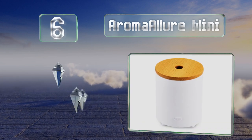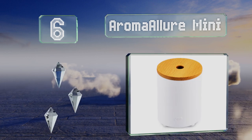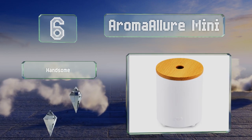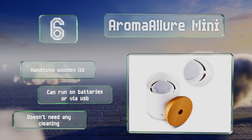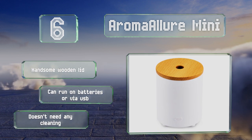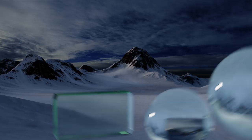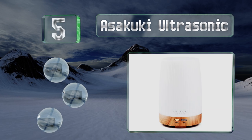Moving up our list to number six, you'll never have to worry about spills or messes with the Aroma Allure Mini, which is a waterless model that uses a fan to fill the air with your favorite fragrance. Simply put a few drops of oil onto the microfiber pad, press the power button, and relax. It sports a handsome wooden lid and can run on batteries or via USB. No cleaning is necessary.